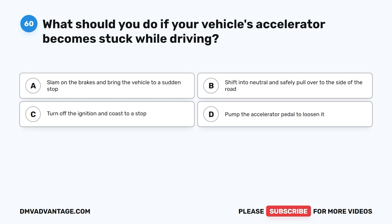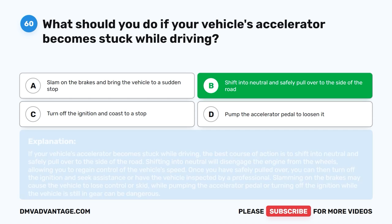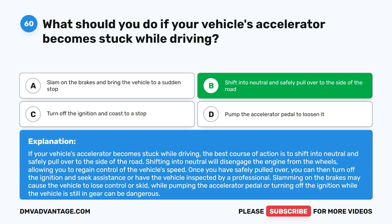Question 60: What should you do if your vehicle's accelerator becomes stuck while driving? The correct answer is B, shift into neutral and safely pull over to the side of the road. If your vehicle's accelerator becomes stuck, the best course of action is to shift into neutral and safely pull over to the side of the road. Shifting into neutral will disengage the engine from the wheels, allowing you to regain control of the vehicle's speed. Once you have safely pulled over, you can then turn off the ignition and seek assistance or have the vehicle inspected by a professional. Slamming on the brakes may cause the vehicle to lose control or skid, while pumping the accelerator pedal or turning off the ignition while the vehicle is still in gear can be dangerous.